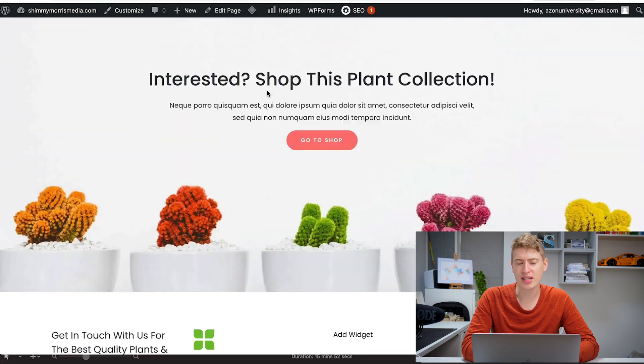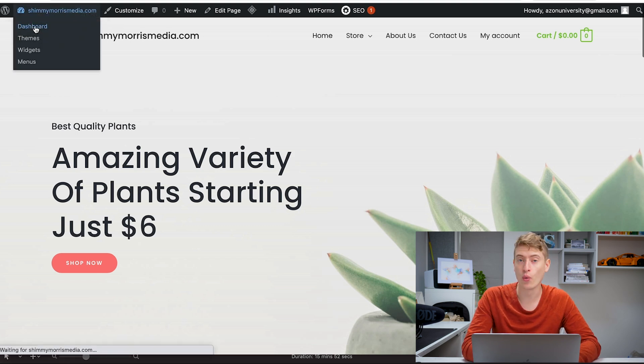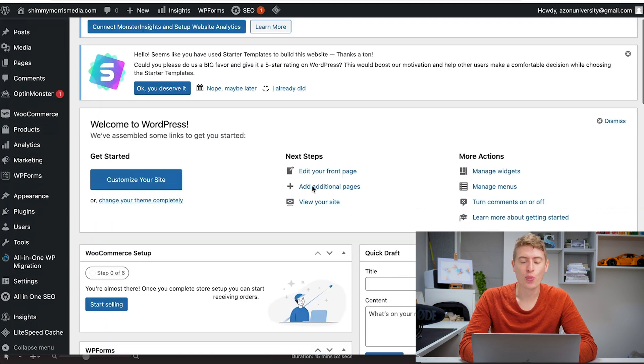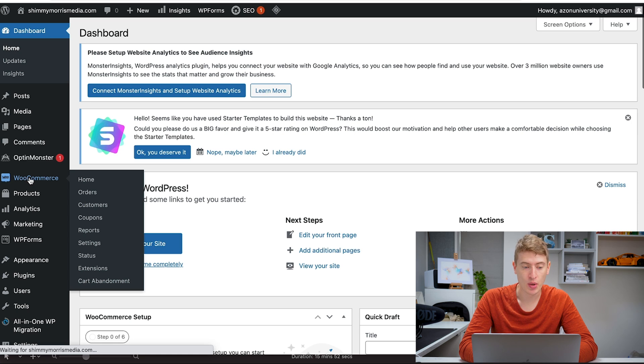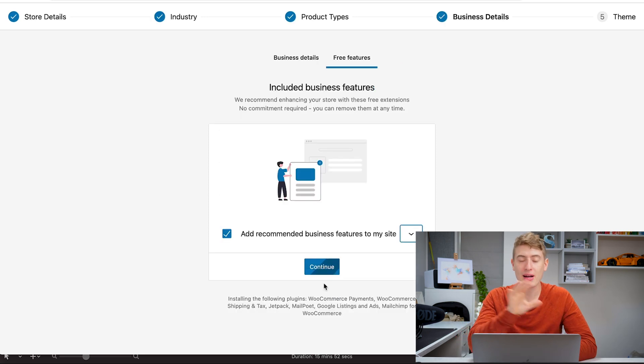Now let's look at the website — we've got the store, about us, contact us, my account, cart, and everything, so it's set up with WooCommerce like a shop. Let's go into the WordPress dashboard. This is your WordPress dashboard — it looks confusing but it's not so bad. WooCommerce is the key section we're going to be using. We need to set everything up so I'm going to quickly run through this.